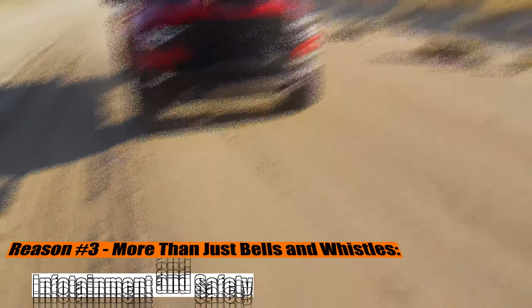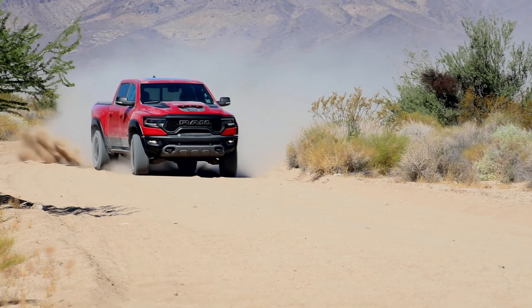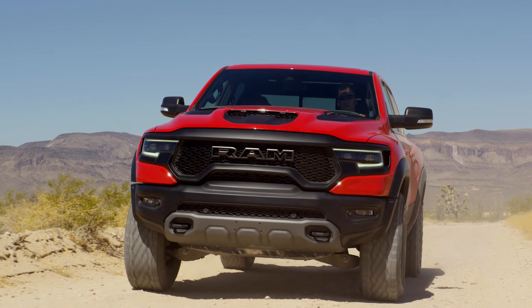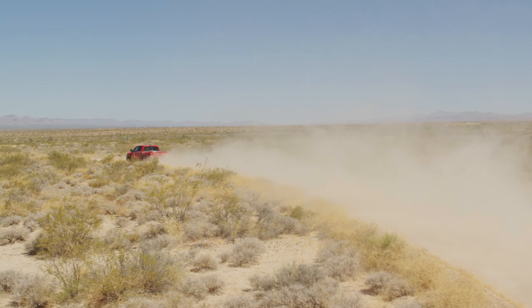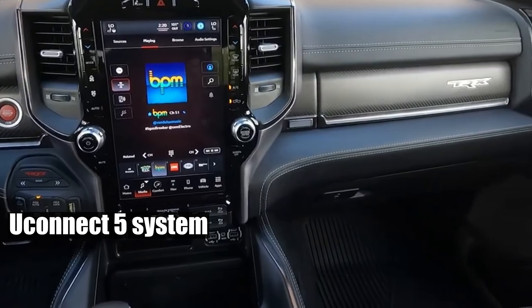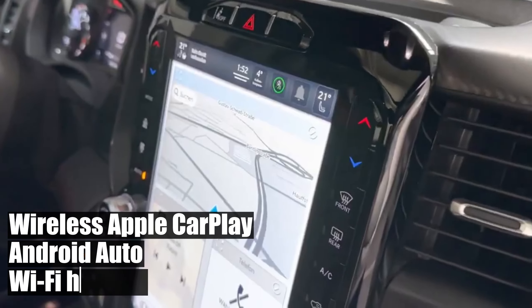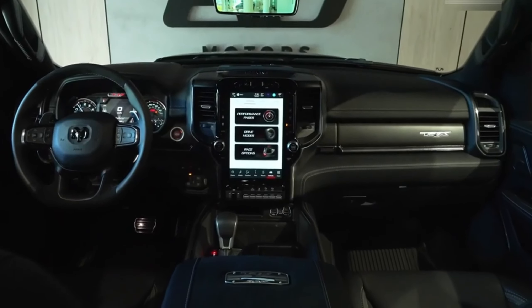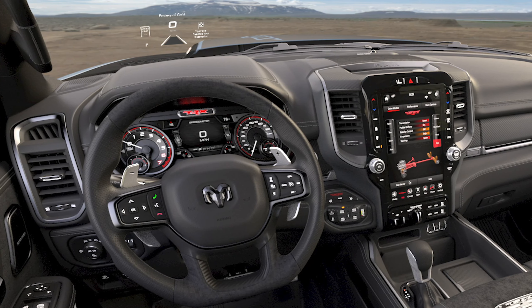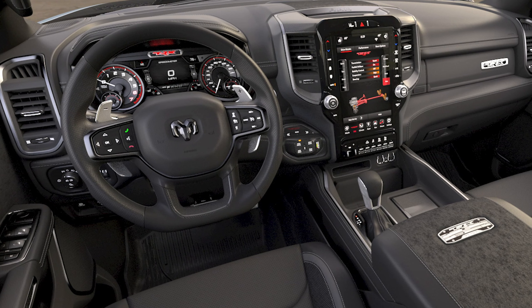Reason 3: More than just bells and whistles — infotainment and safety. Shift your gaze from the sculpted exterior, and you'll find that the 2024 Ram 1500's cabin is a technological marvel. Dual 12-inch screens make for an elegant tech canvas, with the vertical sibling running the latest Uconnect 5 system — the cockpit for the 21st century trucker. Wireless Apple CarPlay, Android Auto, and a built-in Wi-Fi hotspot aren't just features; they're your gateways to the world. Speaking of connections, the Ram mobile application lets you fire up the engine or navigate uncharted terrains — your smartphone just became the command center.